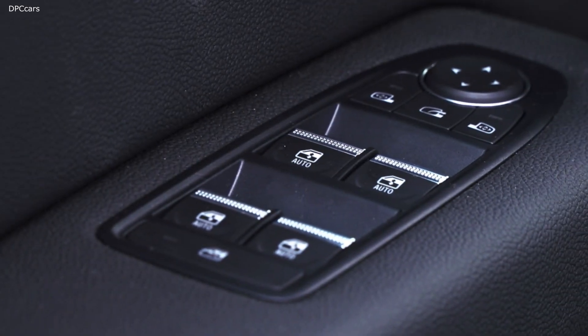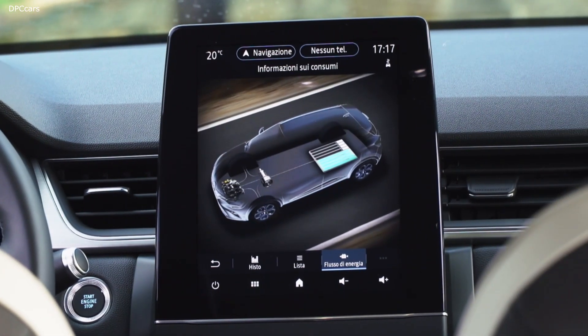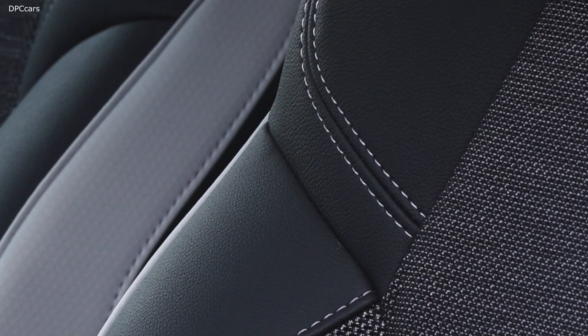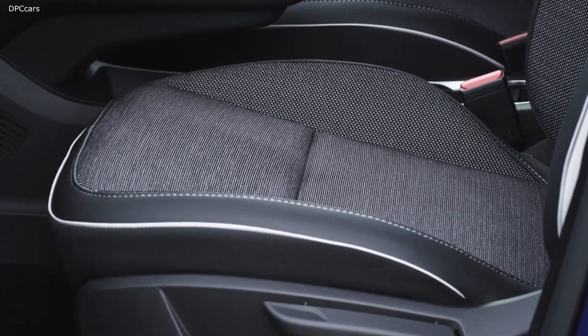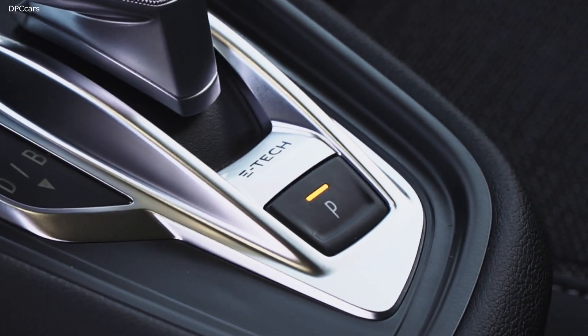The new Capture interior brings more quality, more comfort, and also more space and more modularity. The vehicle has grown in size — it's 11 centimeters longer than the previous generation, and you can feel this on board. The total luggage compartment volume has increased to over 536 liters, making it the largest capacity in its segment. We also carried over the sliding rear bench seat, allowing to make more room either for the passenger or for the payload.